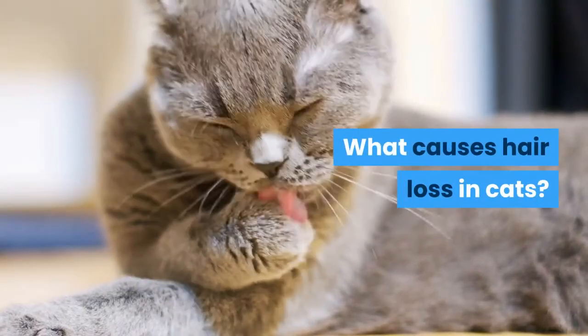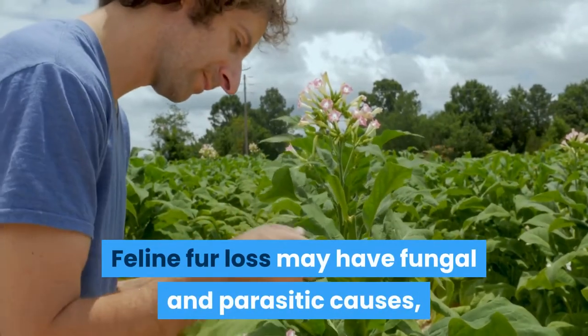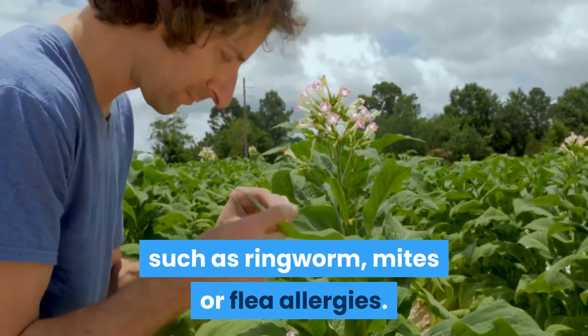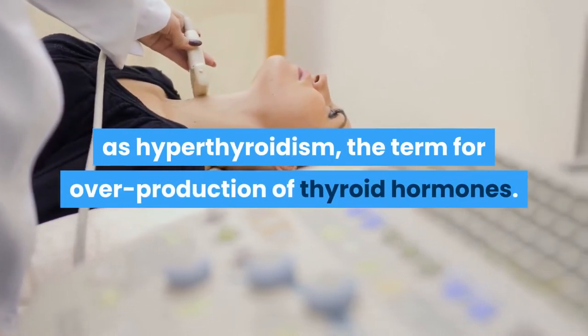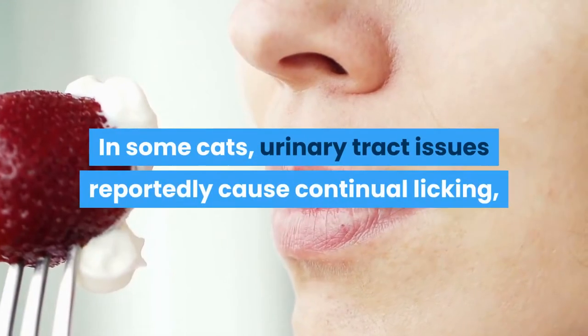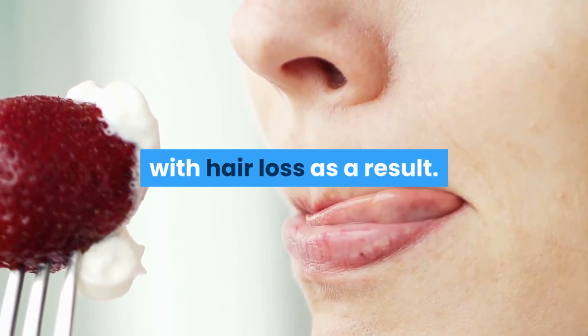What causes hair loss in cats? Feline fur loss may have fungal and parasitic causes, such as ringworm, mites, or flea allergies. Food allergies are another possibility, as are metabolic conditions such as hyperthyroidism — the term for overproduction of thyroid hormones. In some cats, urinary tract issues reportedly cause continual licking, with hair loss as a result.